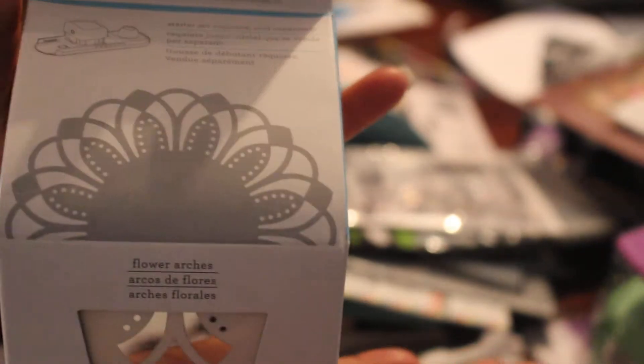I got this 50% off at AC Moore — this goes with the circle edge punch, excuse me. This is the four arches, and I had a 50% off coupon, so that was ten bucks.